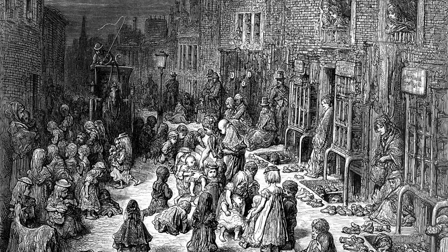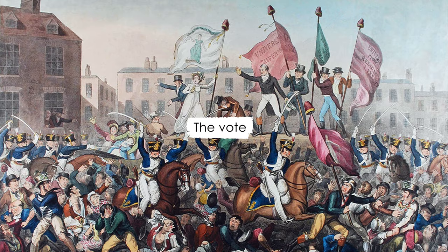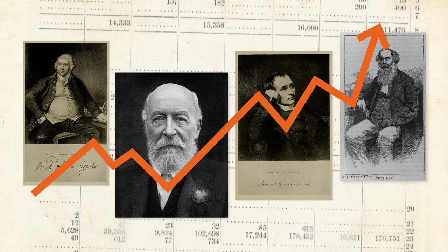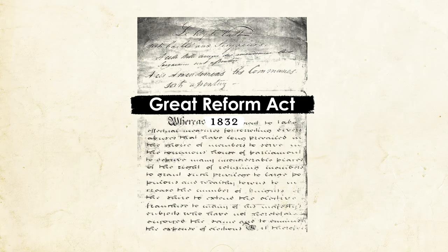Workers called for improvements to living conditions, employment rights, their children's education, and the vote to ensure parliament listened to these demands. The Industrial Revolution also led to the creation of a new, prosperous class of industrialists who could amass huge fortunes, enabling them or their descendants to join the old elite. Sir Robert Peel, for example, was the son of a cotton textile manufacturer. These were the men who successfully secured the vote with the Great Reform Act of 1832.